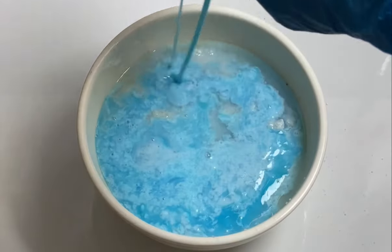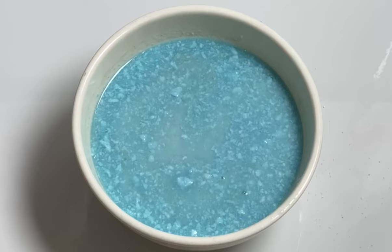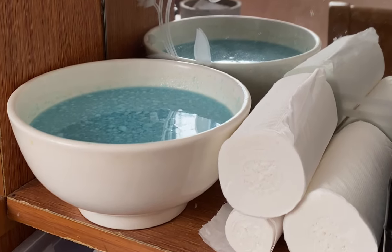Did you know that you can find the ingredients at Dollar Tree, or you can buy the cheapest brand at the grocery store? You don't need anything fancy. The best part is the scent can last at least 30 days.